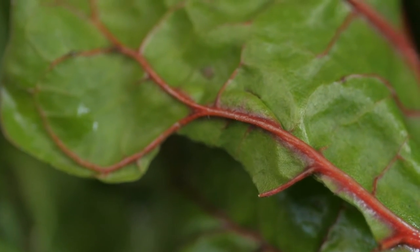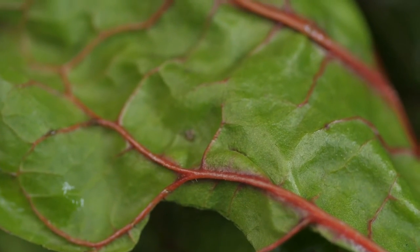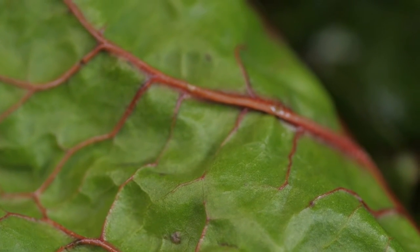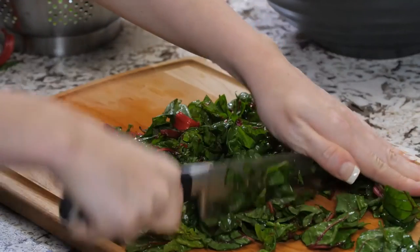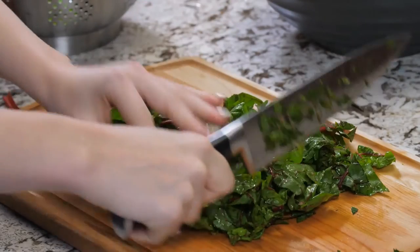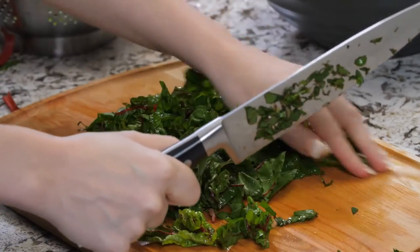Swiss chard: like kale, Swiss chard is considered a superfood, containing lots of vitamins A, C, and K. Spinach and Swiss chard are from the same family; however, Swiss chard is easier to grow as it is more heat and cold tolerant. Sow your seeds in early spring at a depth of 1 cm. Once your seedlings are ready, transplant them into the soil with a minimum plant spacing of 25 cm.